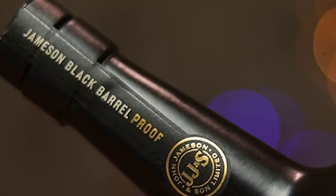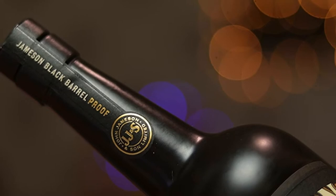Well, before we answer that question let's look at some of the specifications. It's made from pot still and grain whisky, and interestingly the grain whisky here is produced only once or twice a year by the guys down at the Middleton Distillery, and it provides a big flavour contrast compared to their standard grain whisky used in their other expressions. It's then matured in a combination of American oak, sherry casks and double charred ex-bourbon barrels — something unique to both Black Barrel and the Black Barrel Proof. It's non-age stated, bottled at 50% ABV, non-chill filtered, and it'll cost you around 50 quid at recommended retail price.